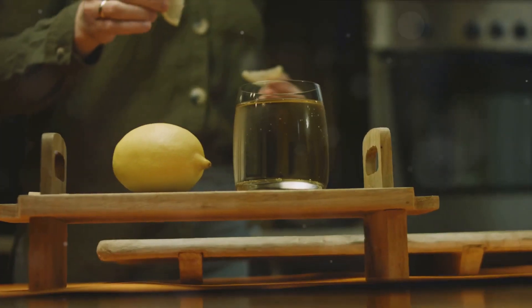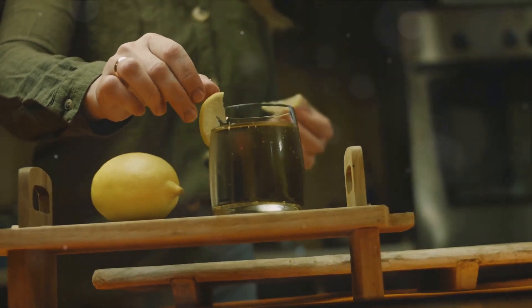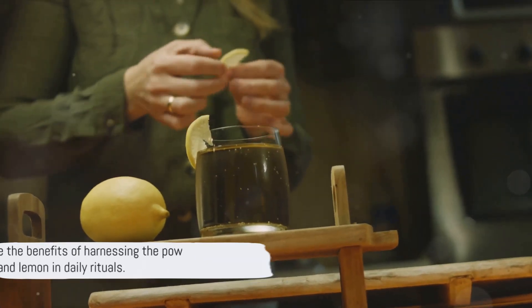Creating daily rituals, such as starting the day with a garlic lemon elixir or preparing an immune-boosting tonic, can help tap into its full potential.